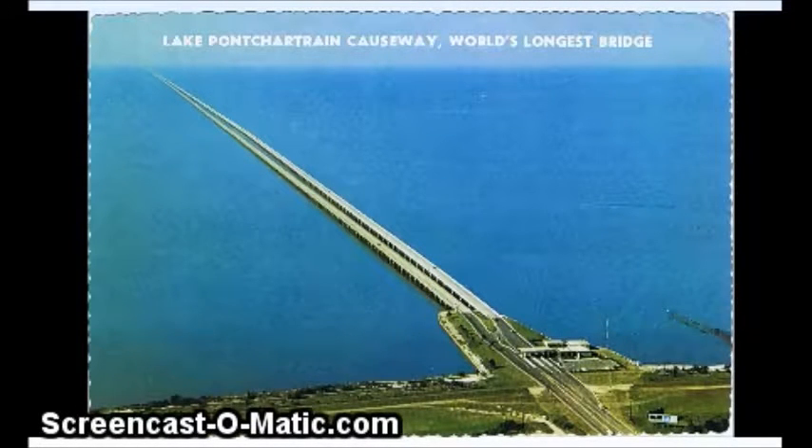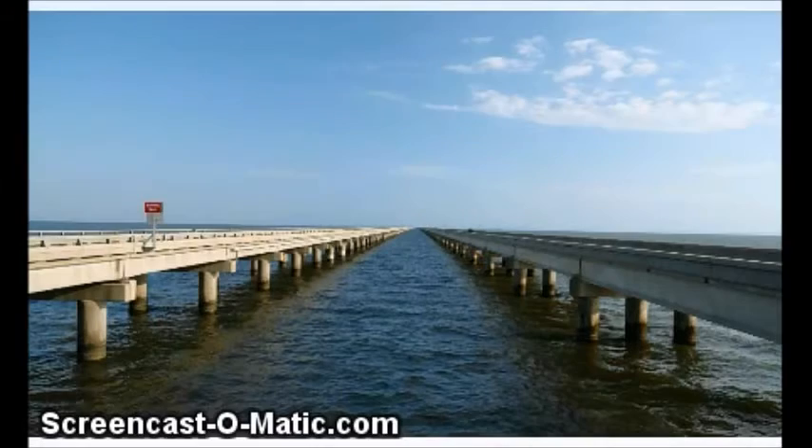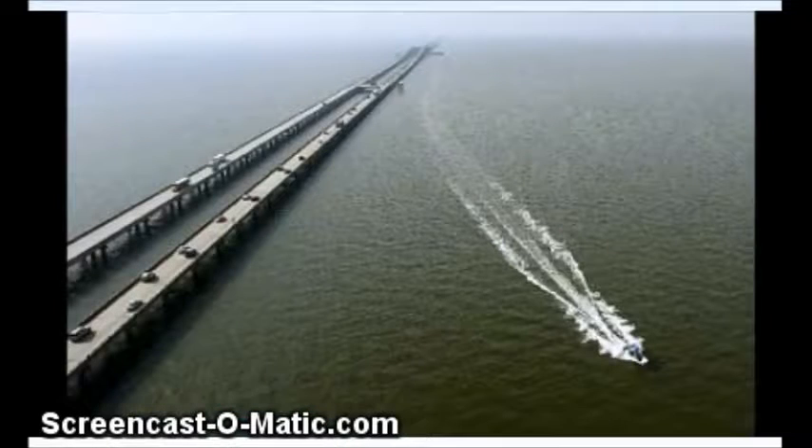Howdy. I've been looking at the Lake Pontchartrain Causeway, which is the longest bridge in the world. It's in Louisiana — a 24-mile long bridge. I wanted to see how they worked out the curvature building this bridge, because in 24 miles they should have to deal with 384 feet of curvature.